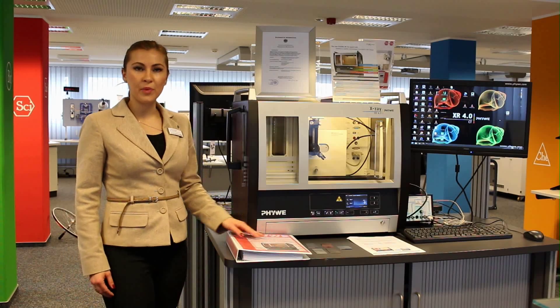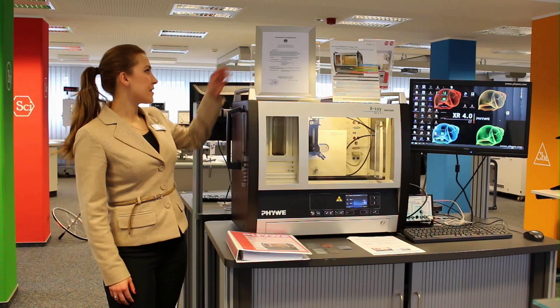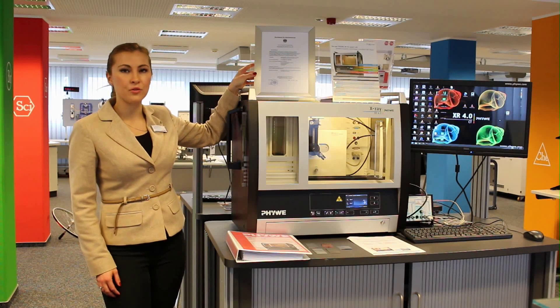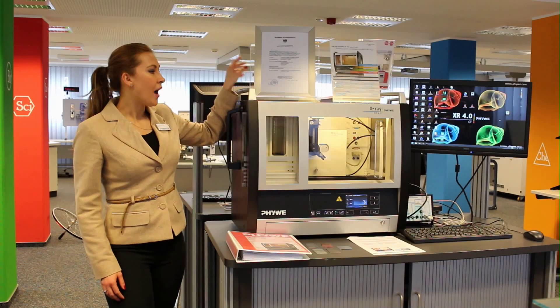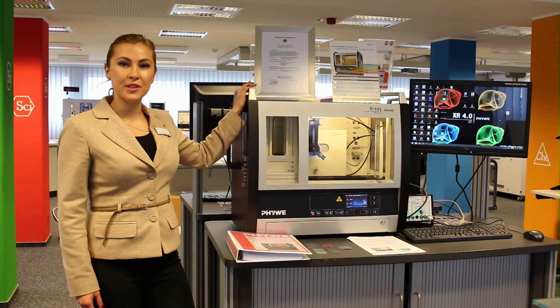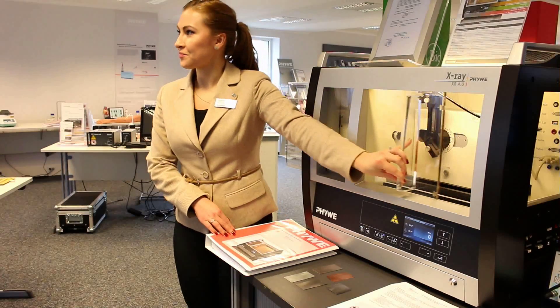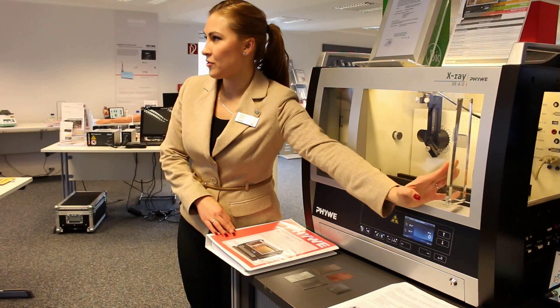Our X-Ray Expert Unit has all necessary patents and certification according to the latest European standards. As you can see, apart from its beautiful design, it also has a highly reliable lock-on door system.